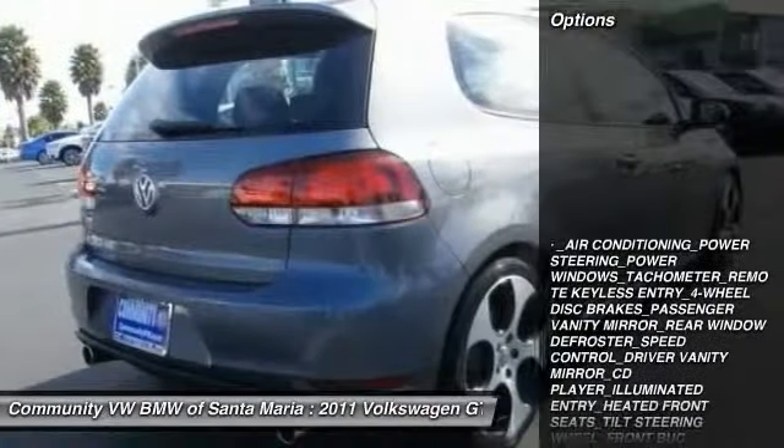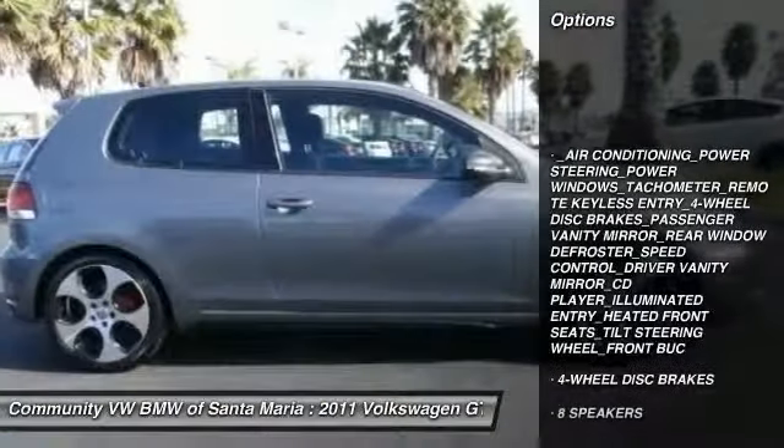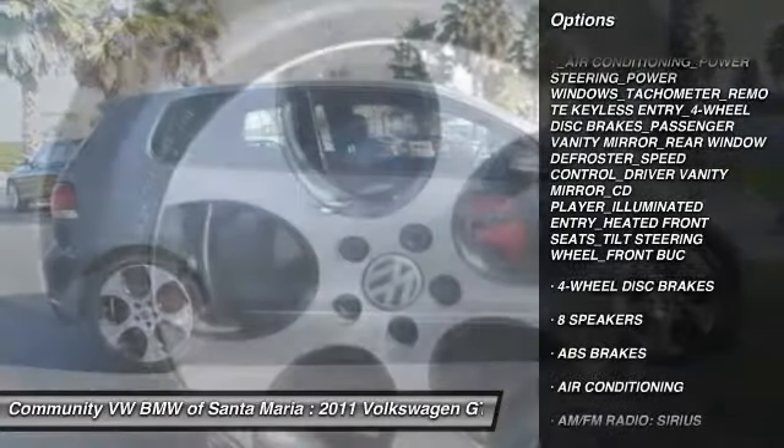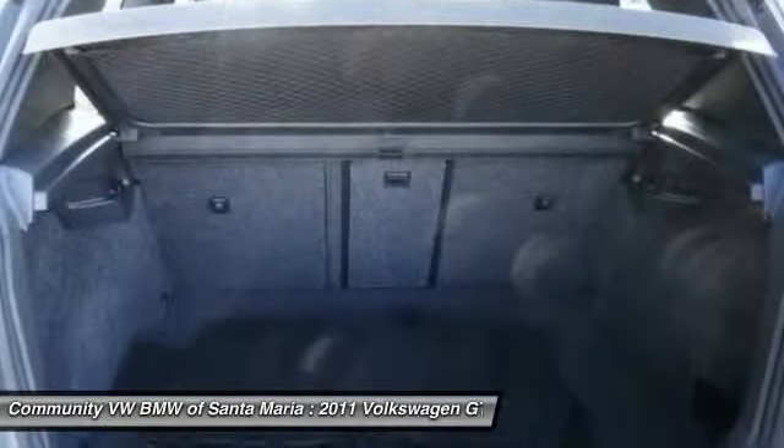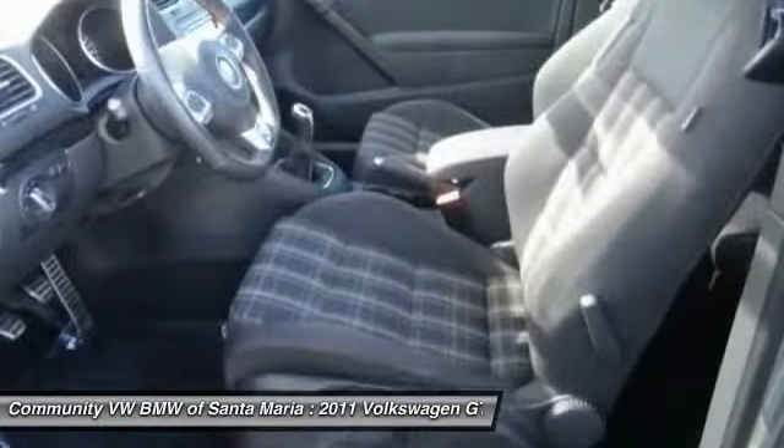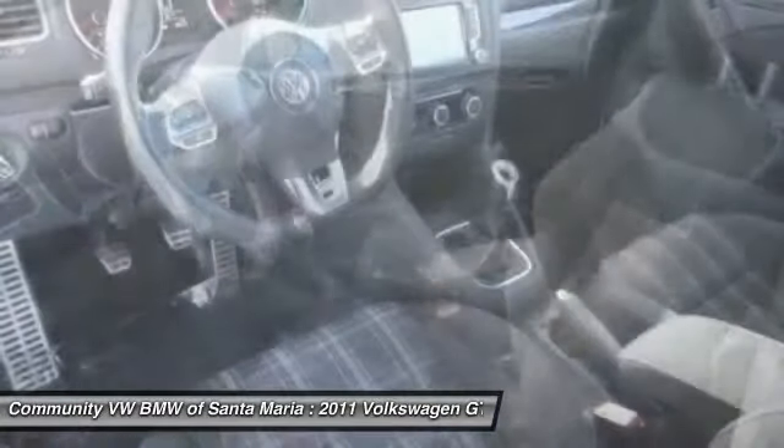Here are some of this vehicle's great options: traction control, dual airbags, power steering, air conditioning, front four-wheel disc brakes, eight speakers, rear window defroster, power windows, compass, and heated front seats.